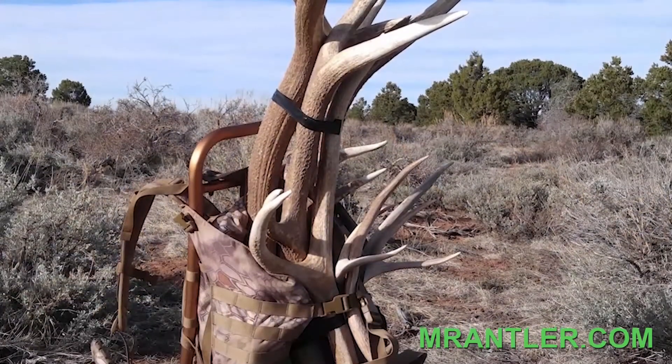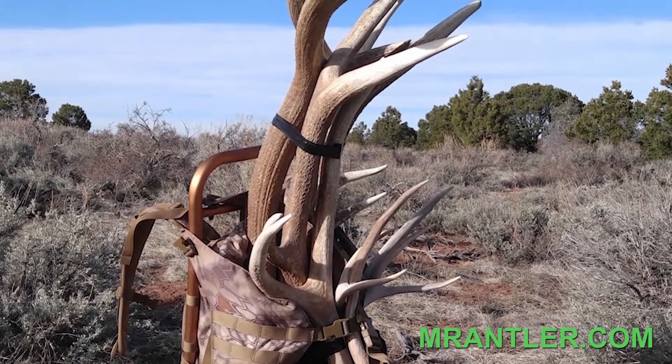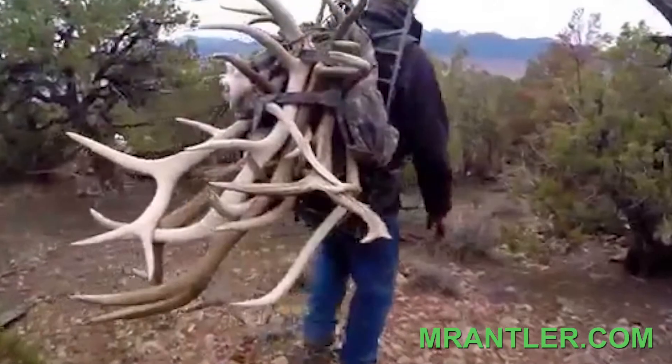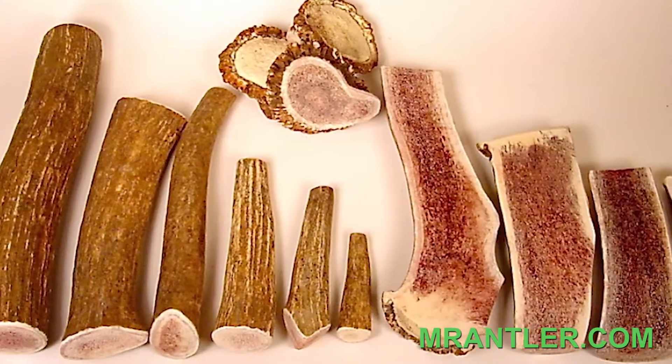Hunting shed antlers is actually very hard work. The view can be exhilarating. A shed hunter will have earned his prize, but this prize is worth the effort. For those willing to work hard, success will eventually come.